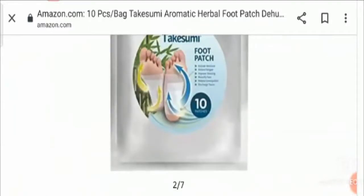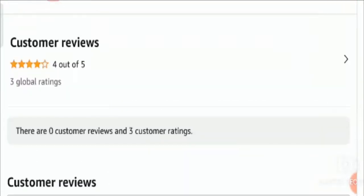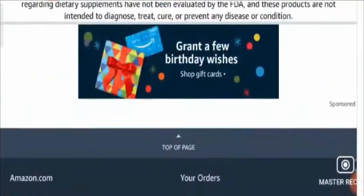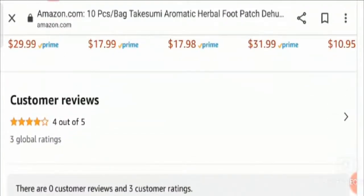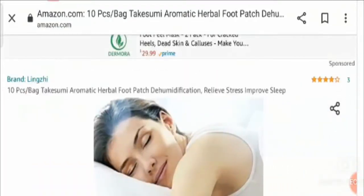Now let's talk about customer reviews. If you check on Amazon, it has received four stars out of five. However, detailed customer reviews are not available — only the rating has been given. Based on the above discussion, we can say that you can go for this product as it is multifunctional and available at a reasonable price.